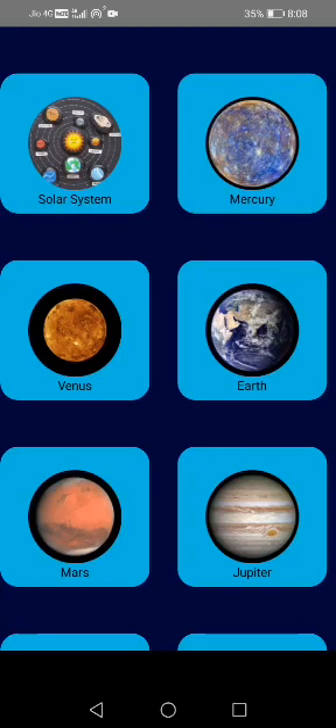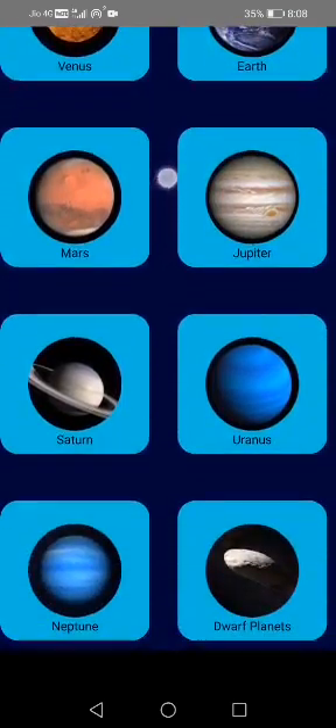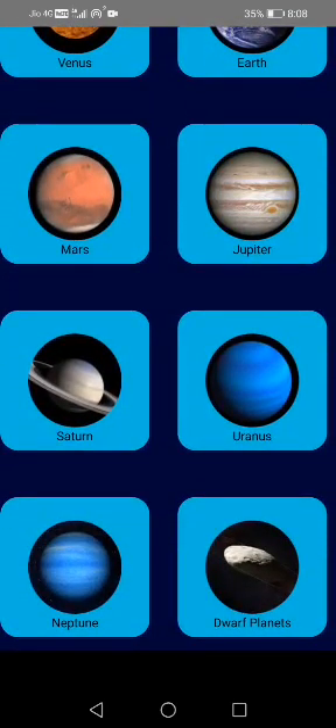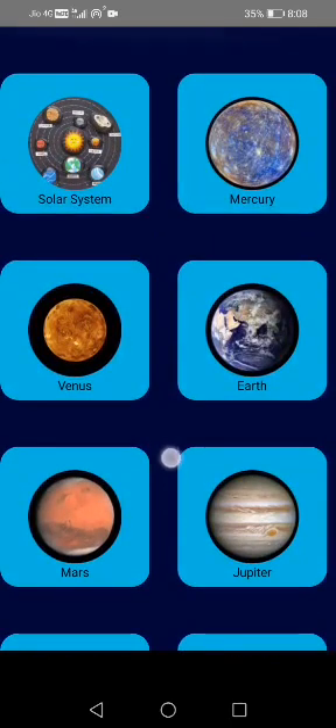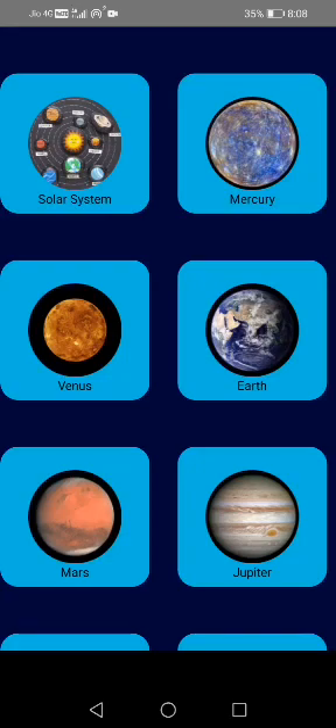Similar to that, we have the 8 planets, namely Mercury, Venus, Earth, Mars, Jupiter, Saturn, Uranus and Neptune. Each and every planet has its own page where you can read about them specifically.